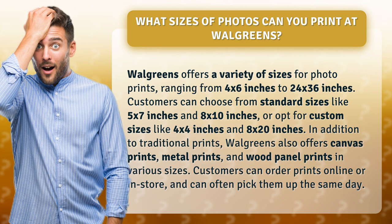sizes like 4 by 4 inches and 8 by 20 inches. In addition to traditional prints, Walgreens also offers canvas prints, metal prints, and wood panel prints in various sizes. Customers can order prints online or in-store and can often pick them up the same day.